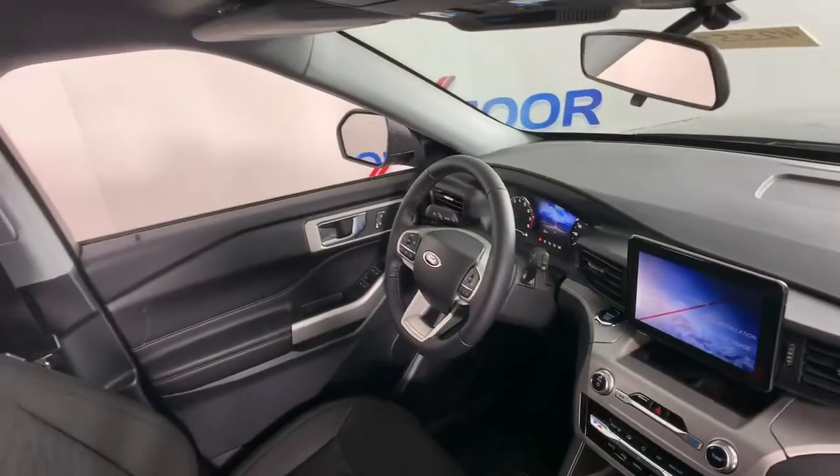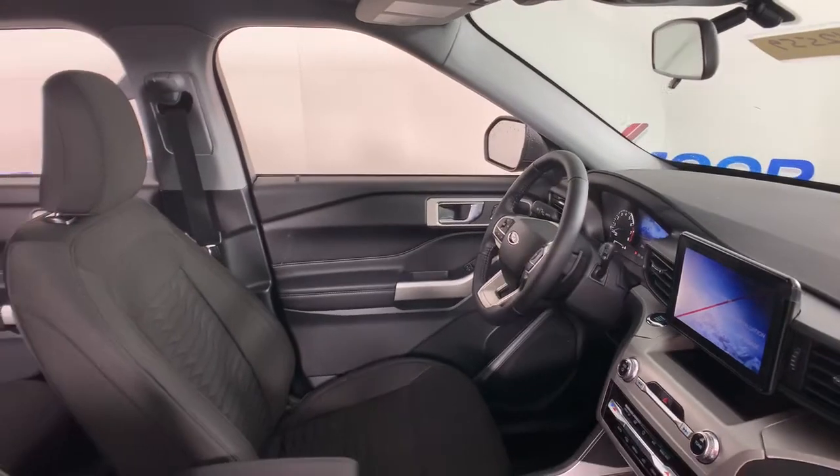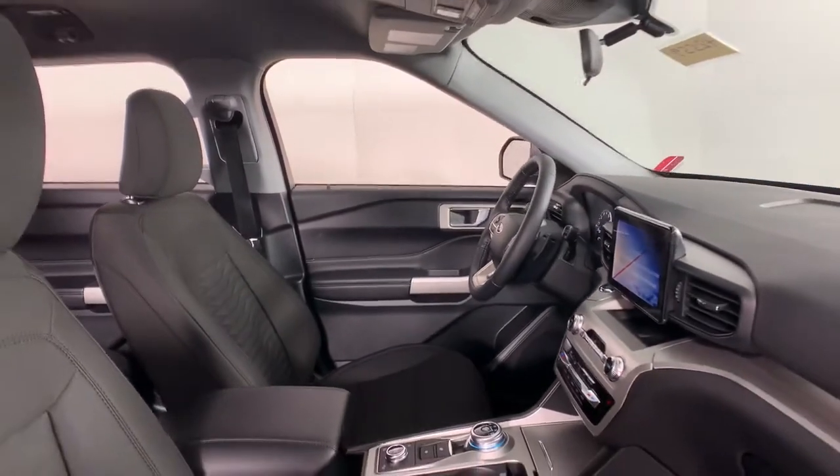When you're behind the wheel of this Explorer, treat yourself to a test drive today. Our friendly staff will give you an outstanding customer experience.